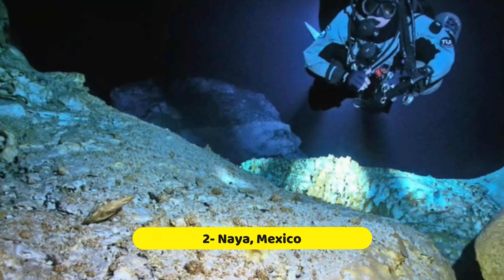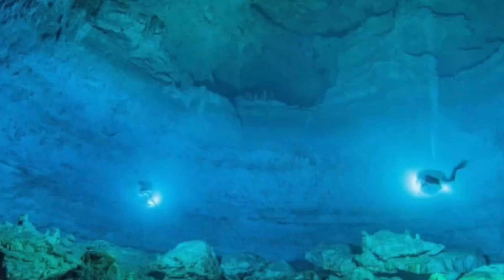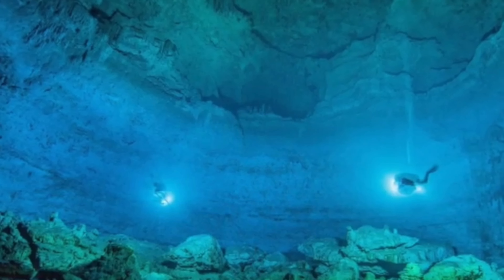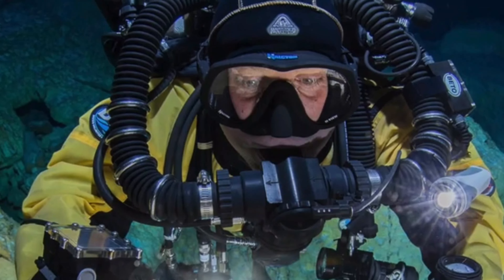Naya, Mexico. In the Yucatan Peninsula in Mexico, there's a cave called Hoyo Negro, which means black hole. Deep inside this cave, scientists found something amazing: the skeleton of a teenage girl named Naya. She lived over 13,000 years ago, making her one of the oldest human skeletons ever found in the Americas.